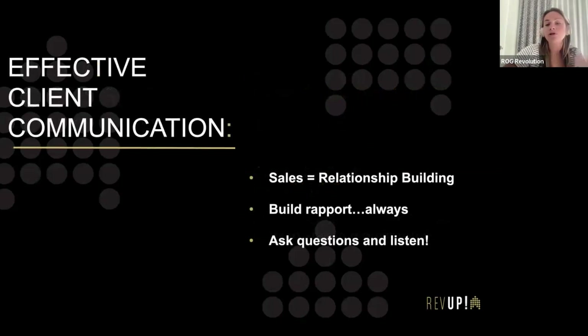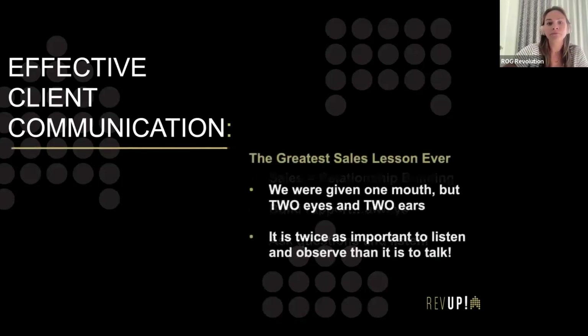Going back to building rapport — once you have rapport with people, they will trust you and the whole transaction will go smoother. Just be friendly with people and ask them questions, not just about the real estate transaction but their life. If you show people that you care, you're building rapport, and it's going to help your business. We were given one mouth and two ears and two eyes — it's generally more important to pay attention and listen than to speak. The more we speak sometimes, the more we can get ourselves into trouble. Listening is twice as important as talking.